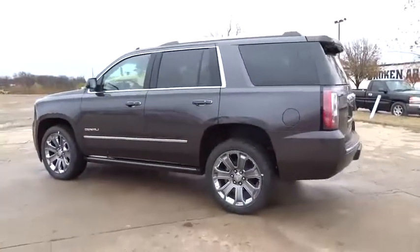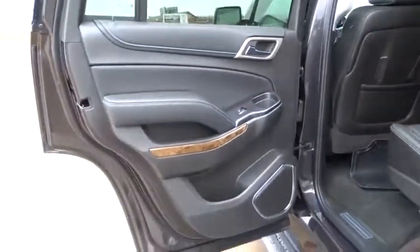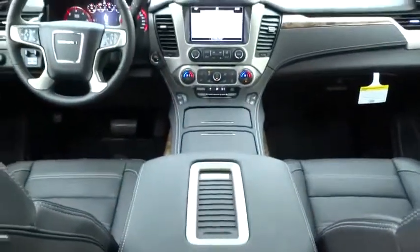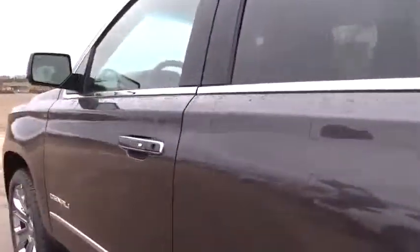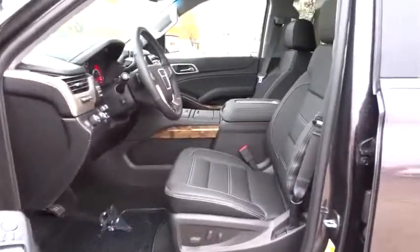Lane departure warning, backup camera, navigation system, power lift gate, leather-wrapped steering wheel, Bluetooth, power steering, adjustable steering wheel, driver airbag, floor mats, aluminum wheels. Come see the car for yourself.